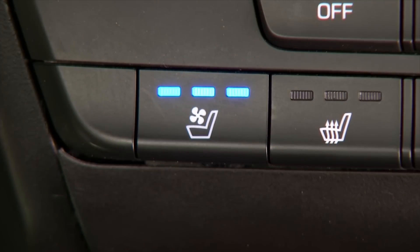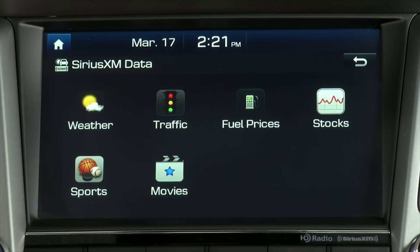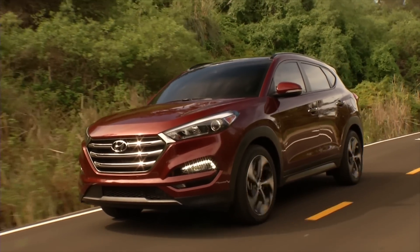Ventilated front seats and stain-resistant fabric are segment-firsts, while automatic emergency braking with pedestrian detection highlights a host of new electronic-based safety features. For TestDrivenow.com, I'm Steve Hammes.